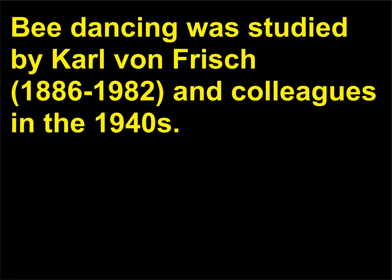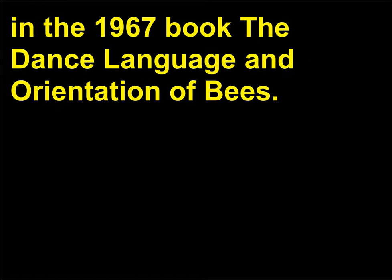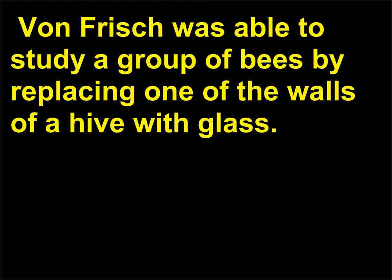Who discovered bee dancing? Bee dancing was studied by Karl von Frisch (1886–1982) and colleagues in the 1940s. Details and interpretation of the dance language were published in the 1967 book The Dance Language and Orientation of Bees. Von Frisch was able to study a group of bees by replacing one of the walls of a hive with glass.